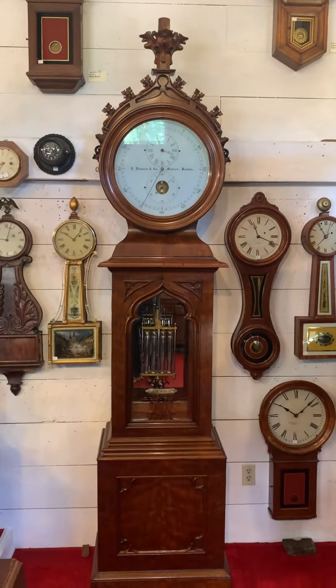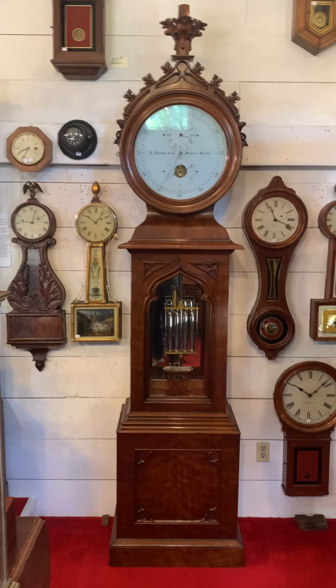If you like beautiful antique clocks, please visit delaneyantiqueclocks.com. Thanks for watching.